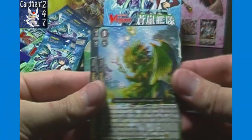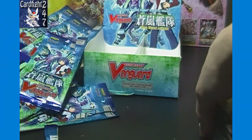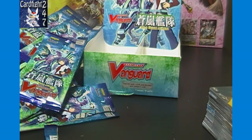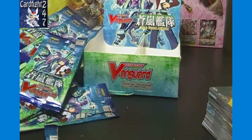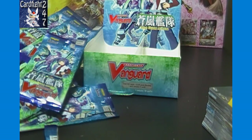Arboros Dragon Ratoon — the grade zero of that ride chain — so that wraps up the box opening. To be entered to win a trial deck of your choice or $10 store credit for cardfightcapital.com once we launch: one — subscribe; two — like this video; three — comment 'enter me'; four — share this video on Facebook, Twitter, etc.; five — like our Facebook page, Card Fight Capital.